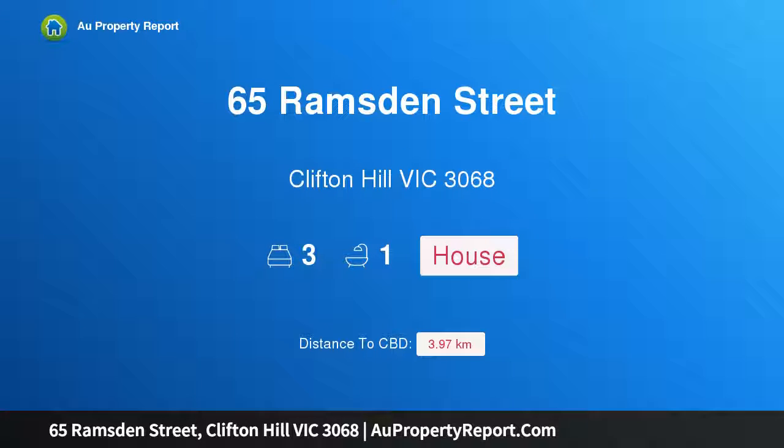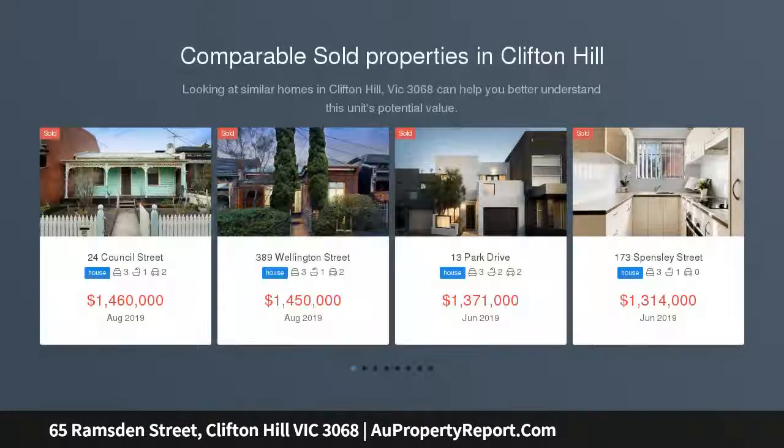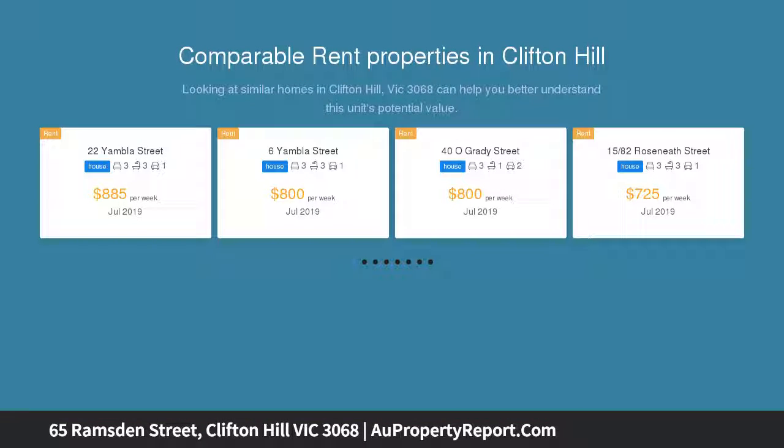Introducing 65 Ramsden Street, Clifton Hill, Victoria 3068. Period presence in the heart of Clifton Hill — original elegance, updated appeal, and location perfection illustrate the allure of this semi-detached Edwardian home.